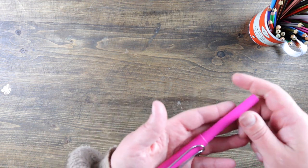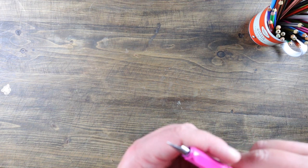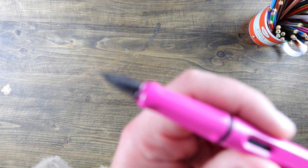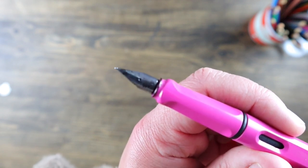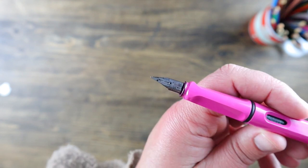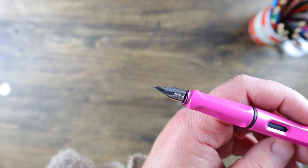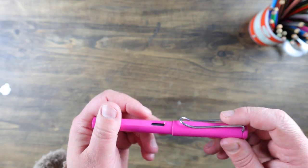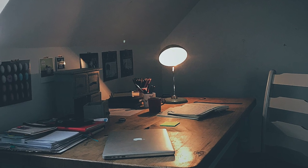Another item that I use a lot and appears in a lot of my Instagram photos and YouTube videos is my Lamy pen. I've got one in pink — this is a medium nib Lamy and at the moment it's got black ink in it, but I also like to use purple ink with it. That is my fountain pen of choice and I really enjoy writing with it.